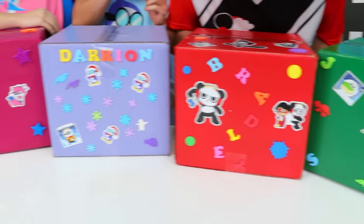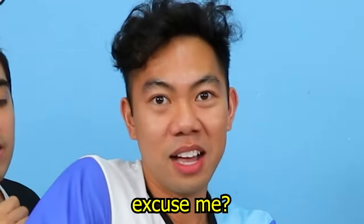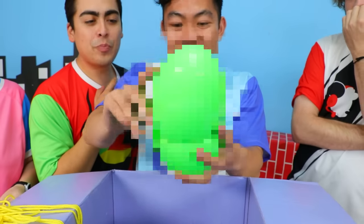We just found some weird mystery boxes. Ew! This better be slime. You have to open that over your head. Is that glue? Super glue? Wait. Ew! Gross!